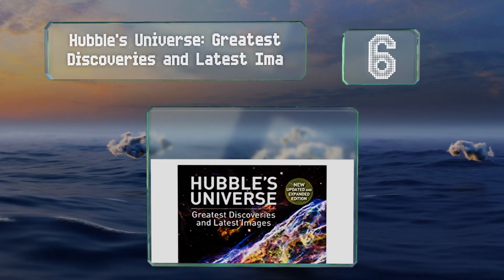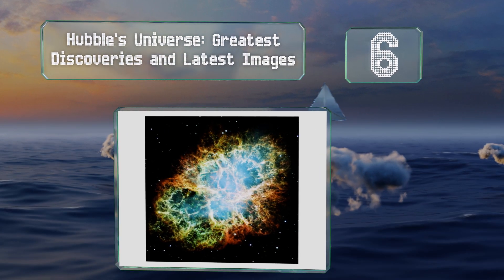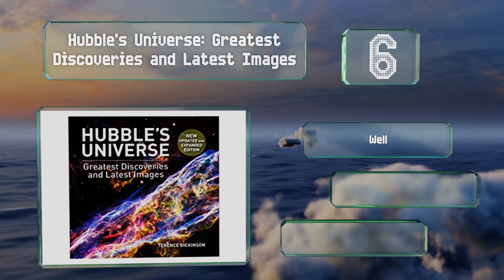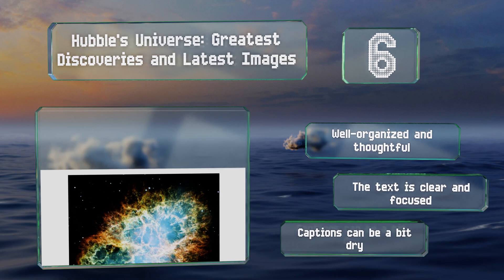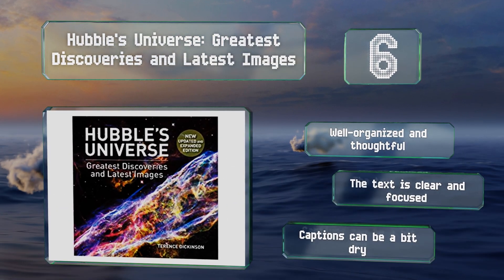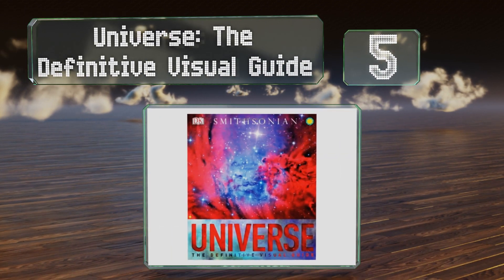Moving up our list to number six, Hubble's Universe is regarded as a breathtaking portfolio selection of 300 of this telescope's most stunning photographs, making it an excellent visual reference for both students and backyard stargazers alike. It's well organized and thoughtful, and the text is clear and focused, though the captions can be a bit dry.